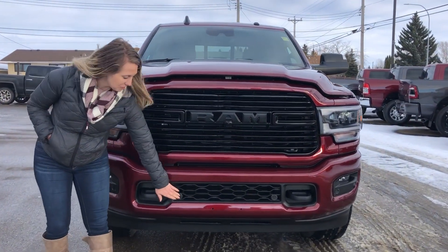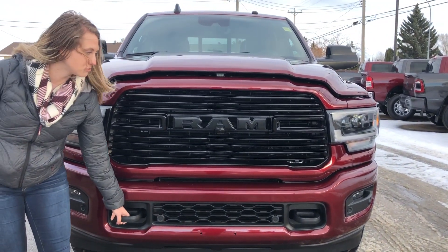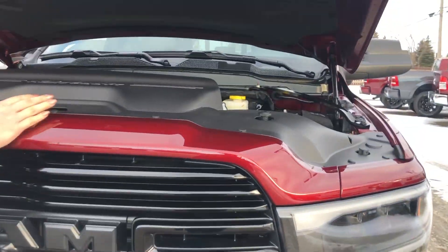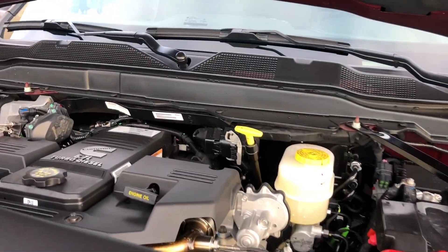In front of this truck it has the color match bumper with your built-in park sensors. This one has your blacked out tow hooks and blacked out grille. This one also has the 360 camera. And then underneath the hood there is the 6.7 litre Cummins engine with the Aisin transmission.